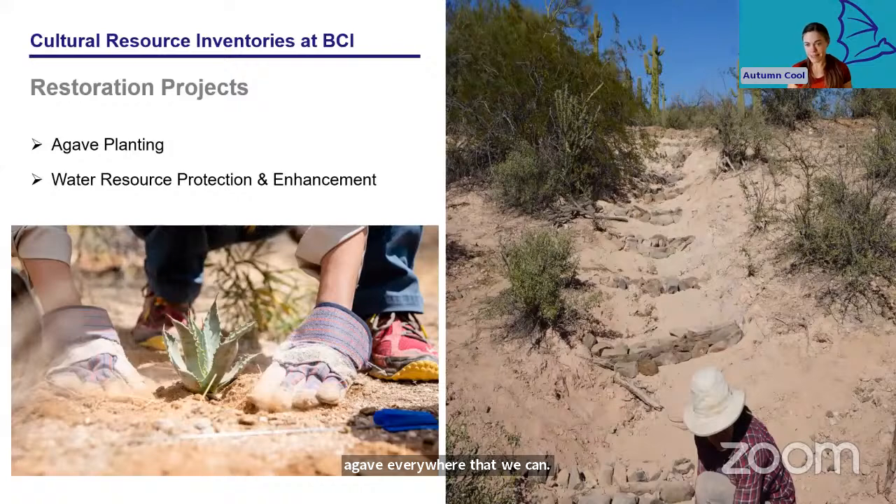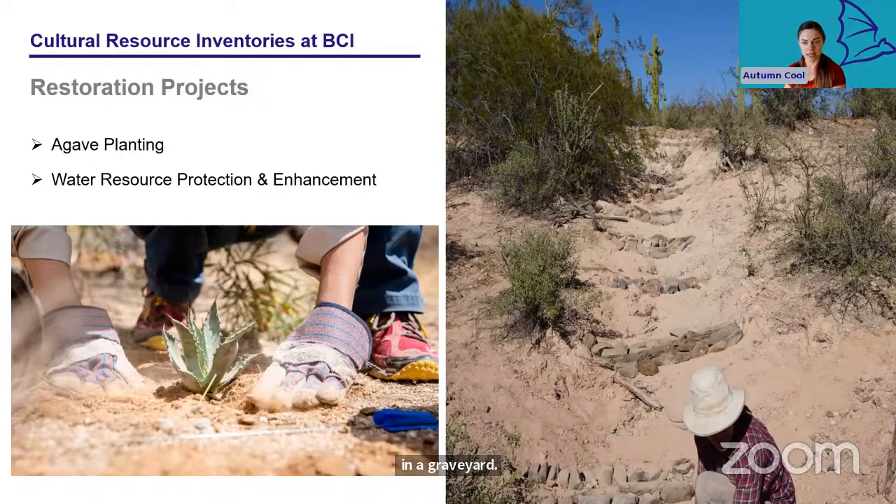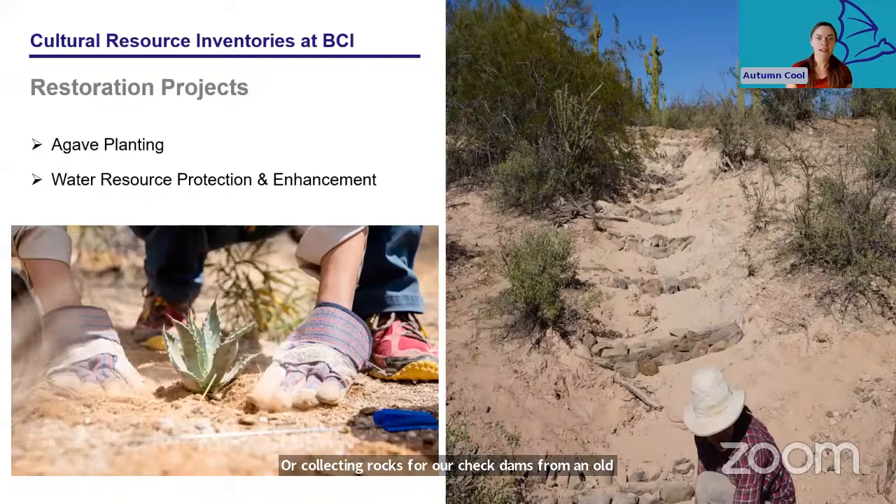Similarly, important water resources for bats like desert springs are threatened by development, erosion, and destructive invasive species like burros. We have a restoration team that works on building erosion control structures like check dams, and installing fences to protect the most sensitive areas from further damage. Because these projects involve moving earth and rock around, we want to be cautious that we aren't inadvertently digging in a graveyard or collecting rocks for check dams from an old collapsed prehistoric structure. A cultural resources inventory should be conducted first to identify where archaeological sites are located, which ones are significant and need to be protected, and then let our restoration teams know which areas are safe to work in and which should be avoided.